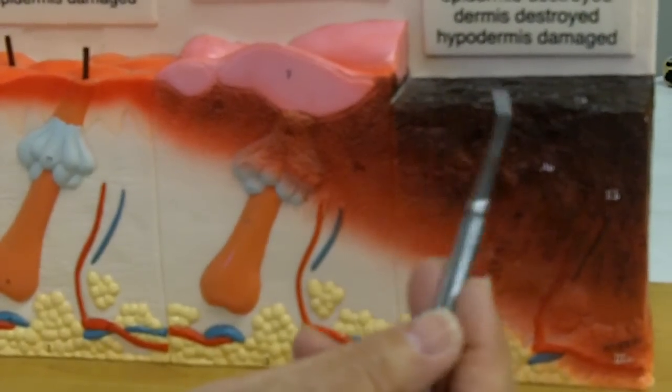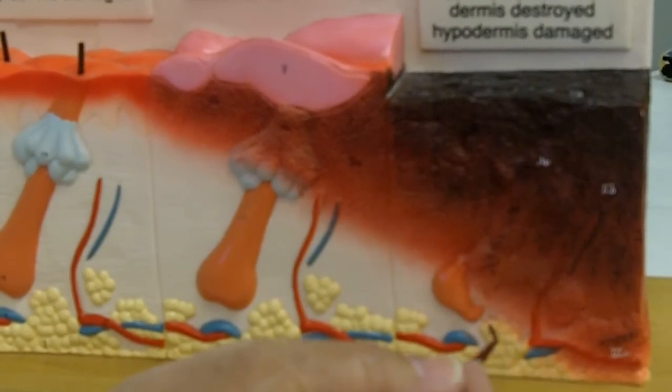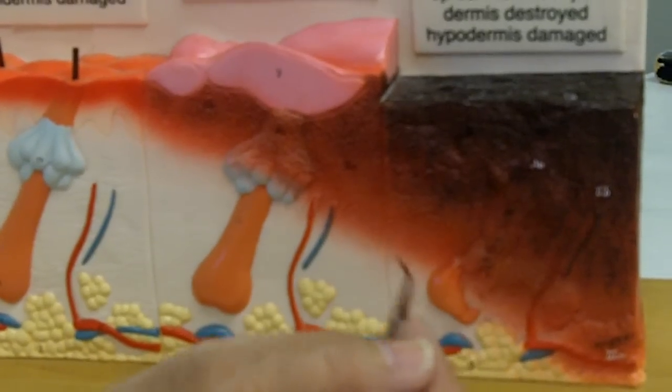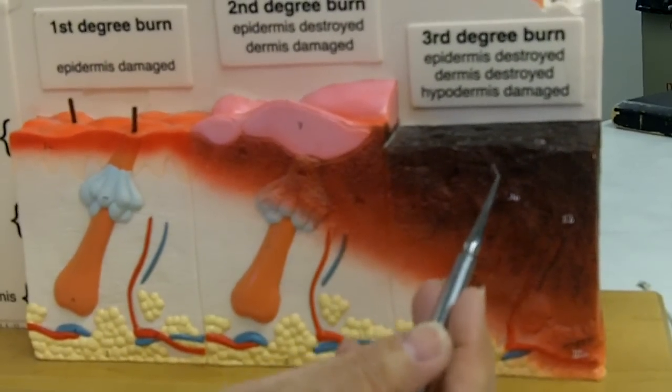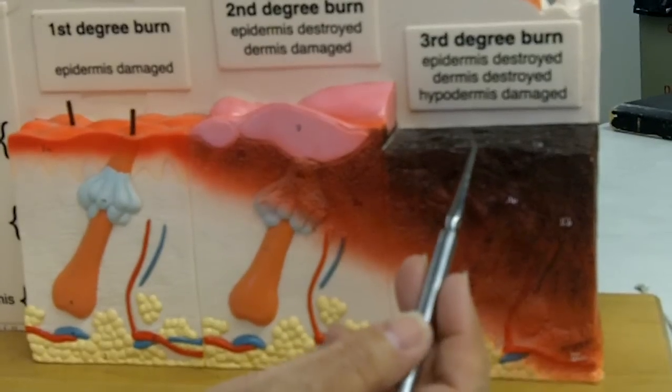In a third degree burn, the epidermis and the dermis are totally destroyed and may go into the hypodermis. Definitely the epidermis and dermis are destroyed, so you get no regeneration here because we don't have any of the components of the skin left.